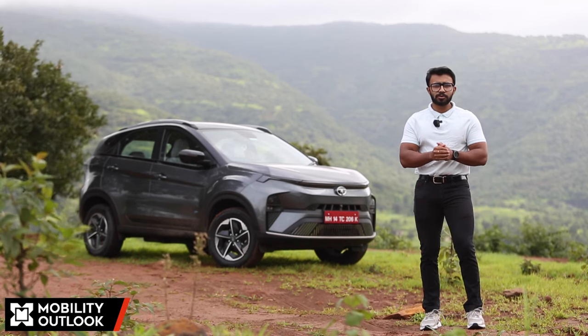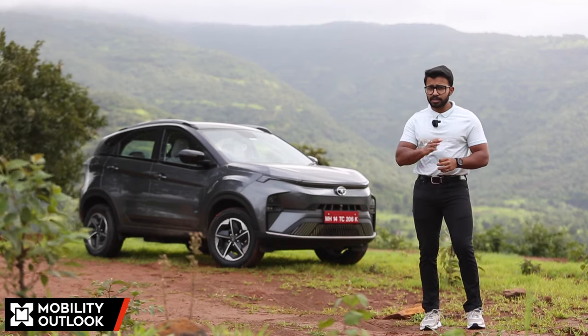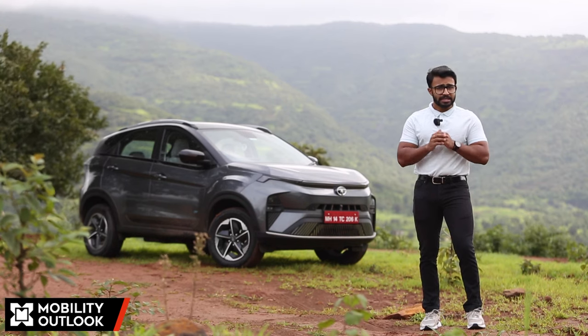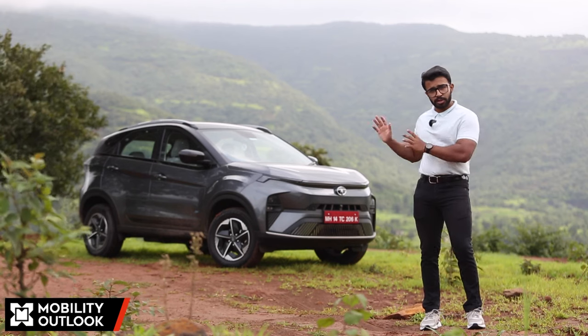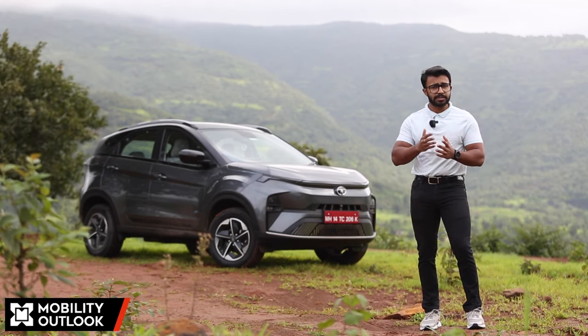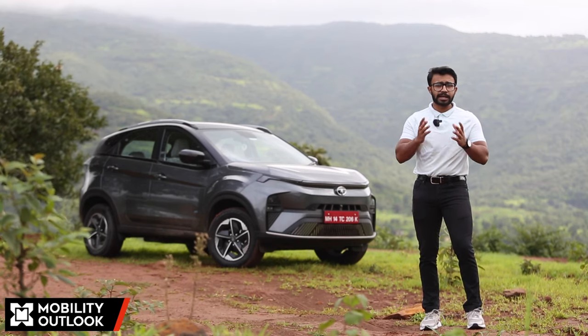Hello and welcome to Mobility Outlook. We are here in Pune to test out the new Nexon.EV. In this video we're going to cover the improvements made to the vehicle, Tata's journey in developing the new product, enhancements to its manufacturing capabilities as the EV space matures, and the vision the carmaker carries with the new brand identity.